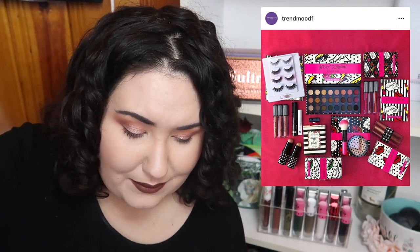This one went completely over my head — I had no idea Betsey Johnson was coming out with a makeup line. The palette looks kind of meh, the lashes look okay, but I had never heard about this at all. Did you guys even know this was coming out?